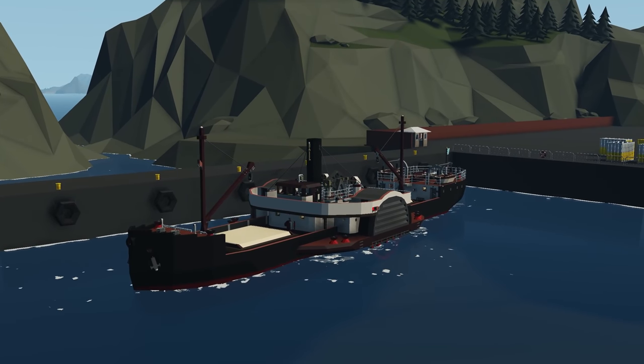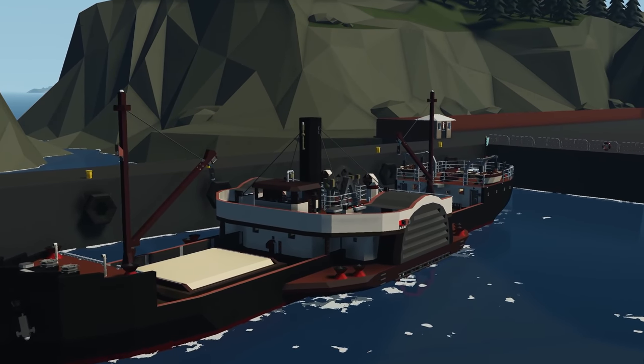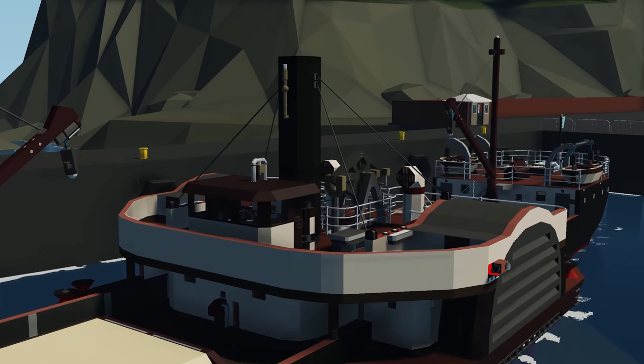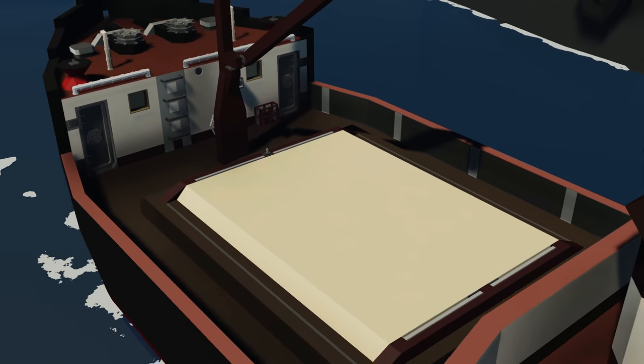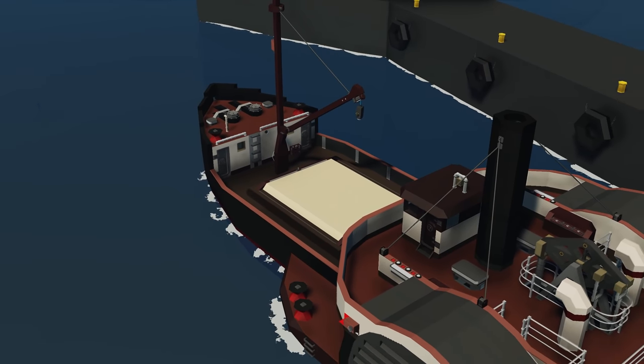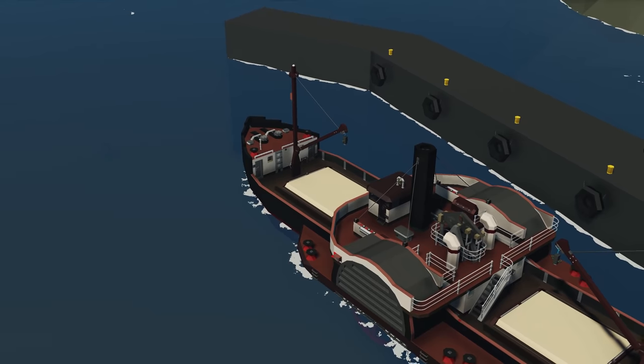Starting this week's episode off with the first creation, we have the SS Banglan. This is a cargo paddle steamer ship with a top speed around 18 knots, range around 430 kilometers, and it looks really cool. Apparently there's a fully detailed interior. So let's go spawn in and see how it works.